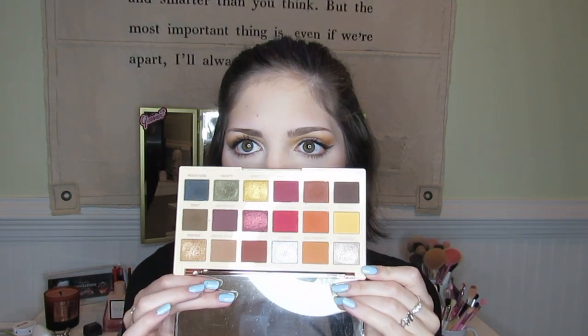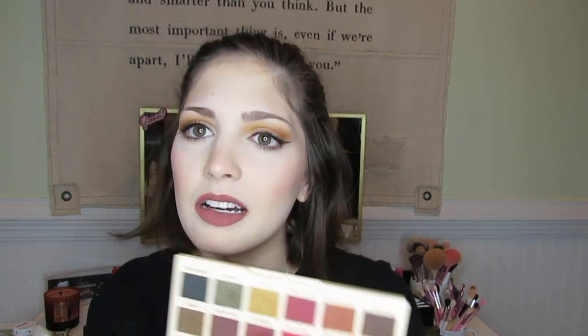Next is the Soph x Revolution Extra Spice palette. I never had the original — this is her second palette with Makeup Revolution. I really like this palette a lot. I love the silver shade in here, it's just unreal, and there are a bunch of other pretty fall shades. I don't use her that often but I want to, so I'm going to keep her.